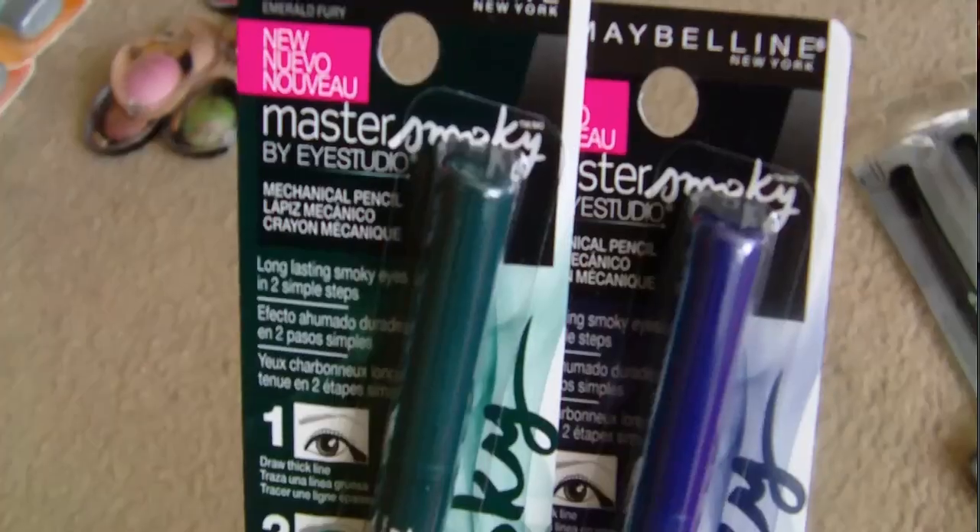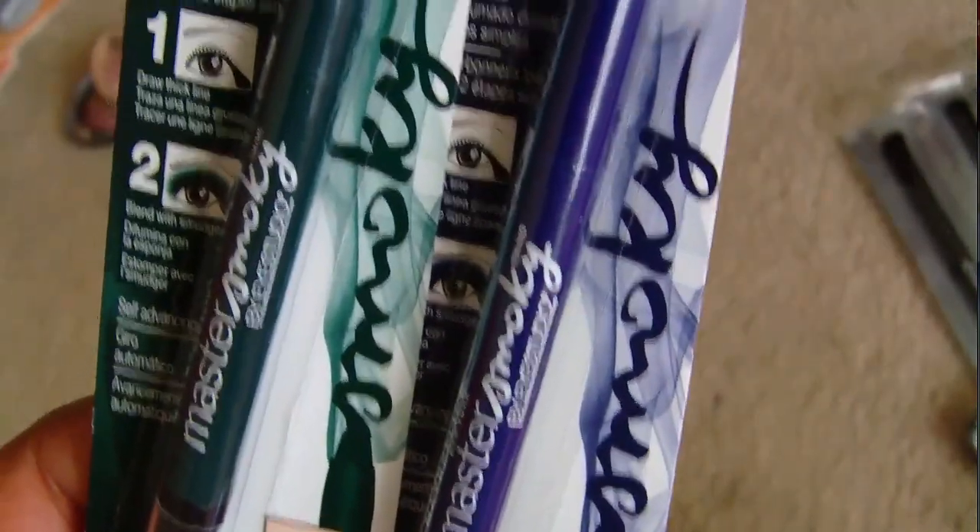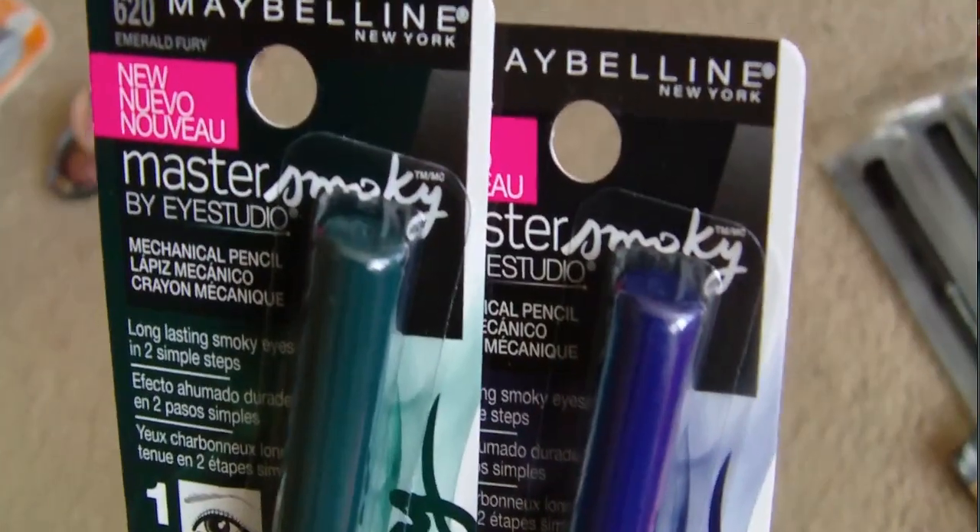Next I picked up the Maybelline Master Smoky Eyes sticks. I only got two colors because I just got the Milani eyeshadow sticks and didn't want to duplicate too many similar shades. I got Blue Blaze and Emerald Fury. If I see more of the green one I'll probably grab it since I don't have much green, but I already have purple from the Milani sticks.